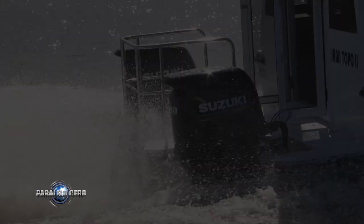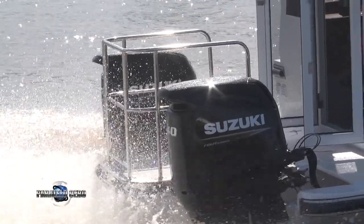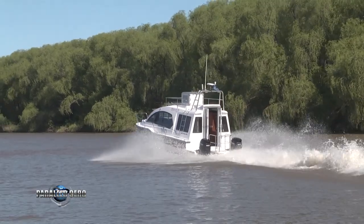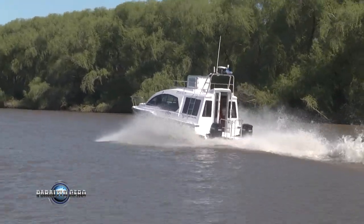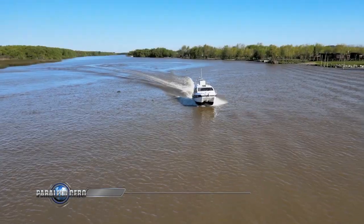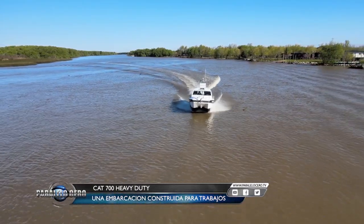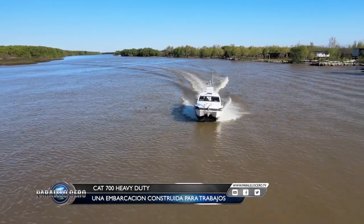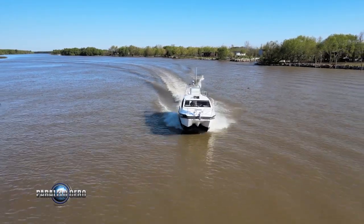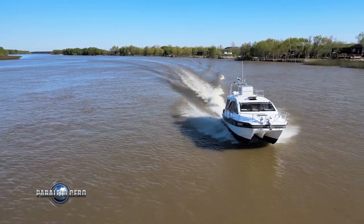La unidad que estamos mostrando hoy está equipada con dos motores Suzuki de 140 HP de potencia cada uno. No realizamos las mediciones habituales de prestaciones debido a que el barco está, en cierto modo, sobredimensionado en equipamiento, mobiliarios interiores y reformas, como la ampliación del salón, que lógicamente le otorgan otras performances. El barco fue solicitado por el cliente para traslado y para que brinde los servicios que necesita la empresa para su tarea. No obstante, como se observa en las imágenes, navega muy bien y sale a planeo rápidamente.